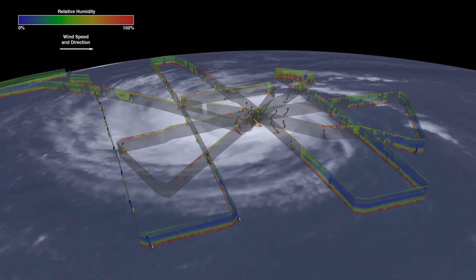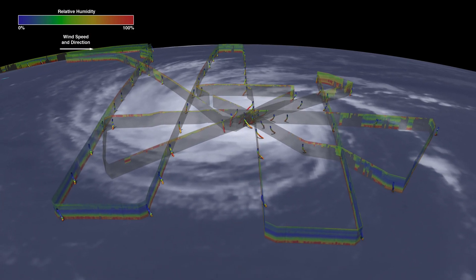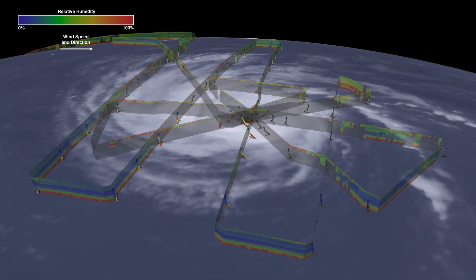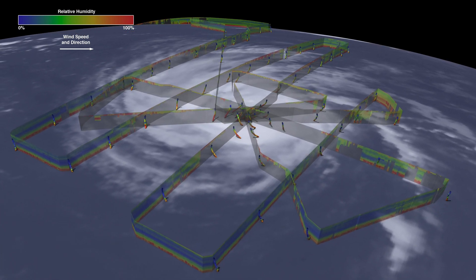Did the movement of moisture cause the rapid intensification? Or did the stronger winds at the onset of intensification cause the clouds and precipitation to move? Studies like this one will help us learn that answer.